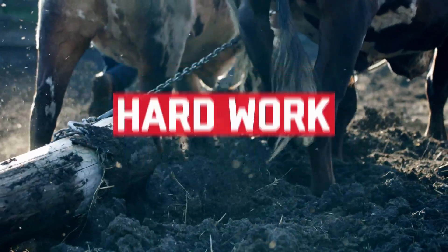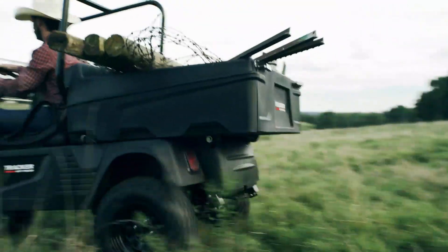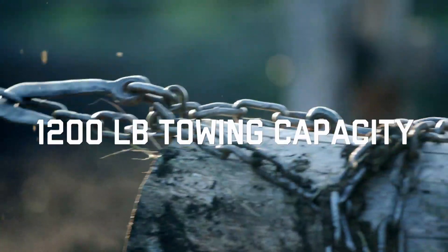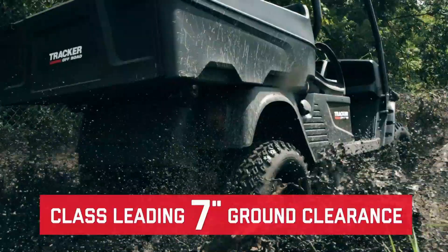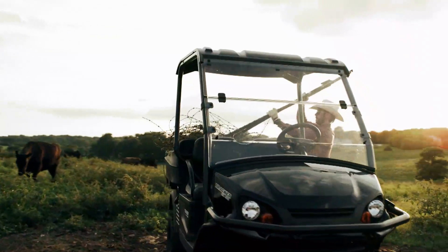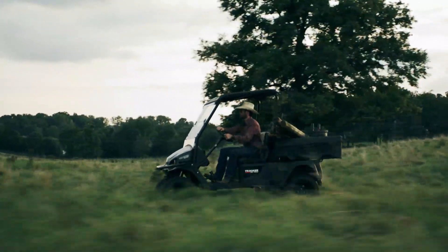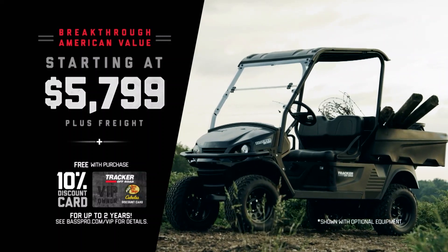Ox don't care if it's hard work. Ox don't care if it's rough ground. Ox don't care if it's a heavy load. Nothing out works an ox. The Ox from Tracker Off Road — a breakthrough American value at $57.99.